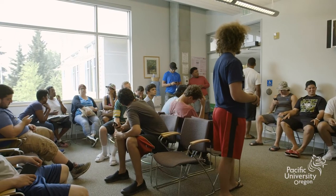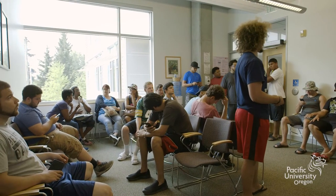Today we're here because we're hosting a mouth guard clinic for the football team at Pacific. There are clear benefits for both the football players and for the dental hygiene students.